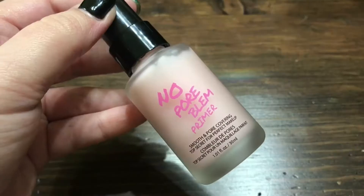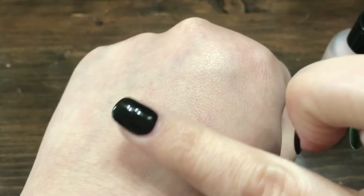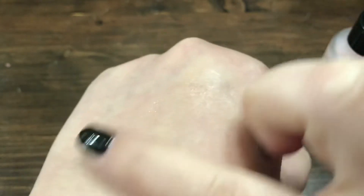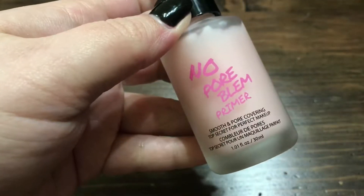Next up is one of my items from my Sephora haul as well. It's No Pore Blum from Touch and Soul. It is a great smooth and pore-covering primer — top secret for perfect makeup. It doesn't have that silky feeling that other primers have; it's just a nice formula. It feels pretty creamy and kind of like a gel texture. I notice a huge difference when I use that versus another one of my primers. That's why it's in the current favorites.